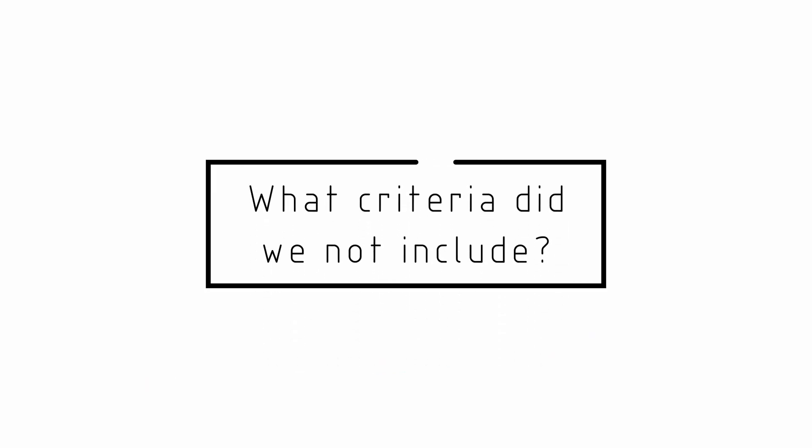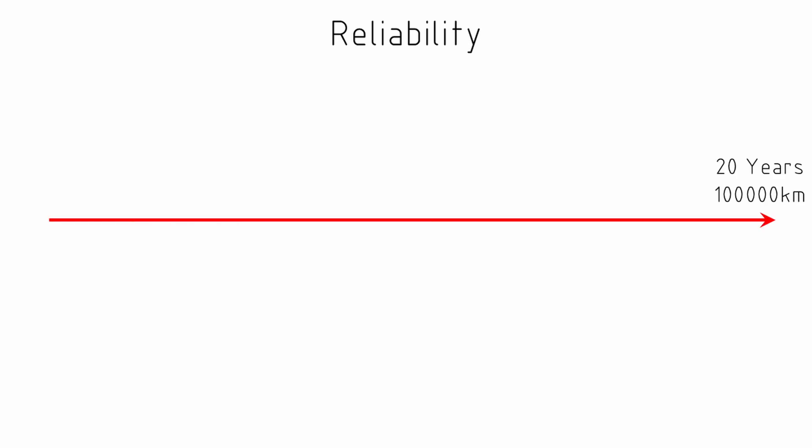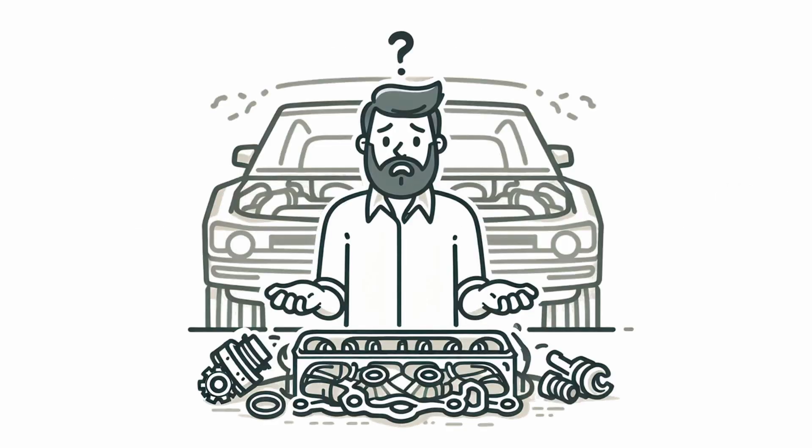There are a couple of criteria you might be surprised I'm not considering. The first is reliability. Reliability is very important for a vehicle; however, regardless of the engine we choose, they'll all likely be able to last 20 years in a car that's only doing about 5,000 kilometres per year. It's also going to have regular service intervals and the engine will be rebuilt at the start, so reliability is more likely to be affected by my installation than any underlying unreliability from the donor vehicle.